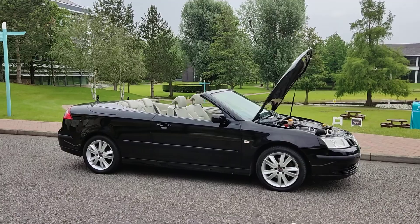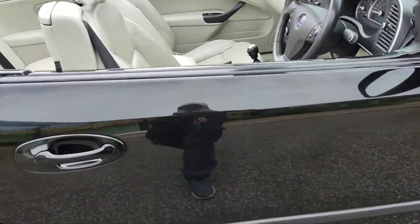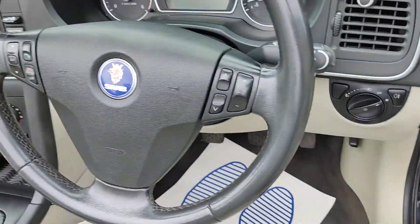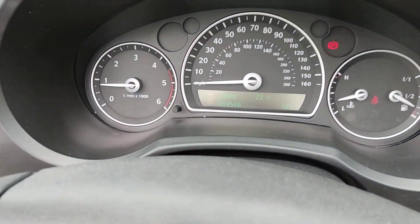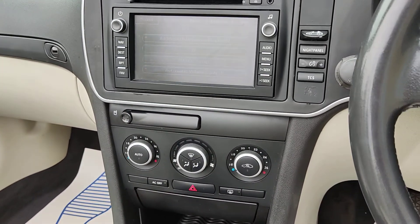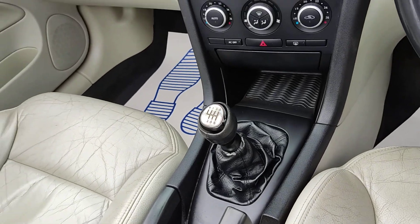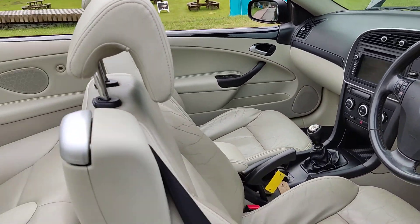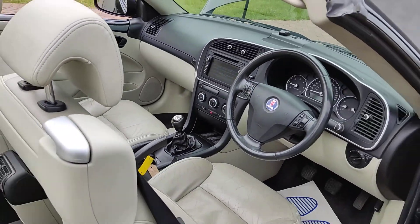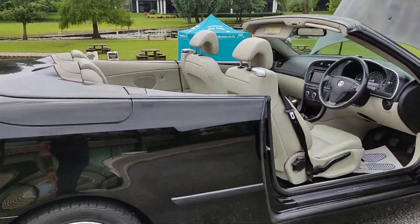Let me show you some interior of the car. All electric windows, steering control, 84,000 miles on the clock, sat nav, Bluetooth connectivity, ice cold air conditioning, six speed manual gearbox, nice clean leather interior. Roof completely working fine.